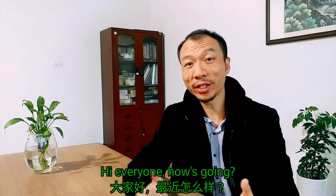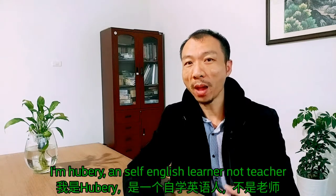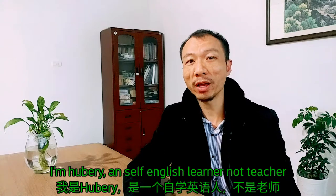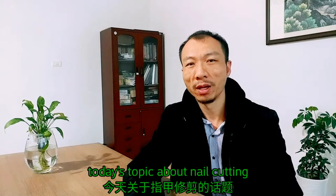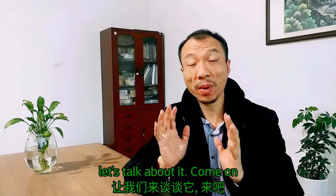Hi everyone, how's it going? Welcome to Hubery's language channel. I'm Hubery, an English learner, not a teacher. Today's topic is about nail cutting. Let's talk about it.